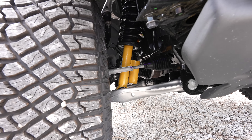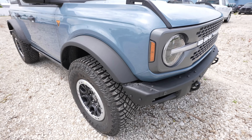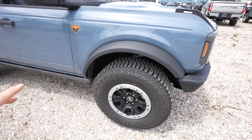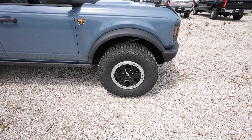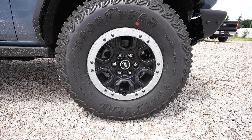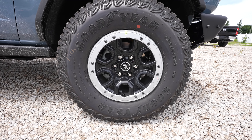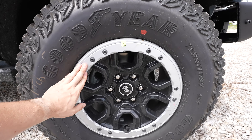Absolutely massive shocks with remote reservoirs in front and back. Oversized fender flares — with the Sasquatch package I believe it's a 2-inch level and then you get a 35-inch tall Goodyear Territory MT. The exact size is a 315-70R17, which translates to roughly a 35-inch tall tire. Then we have this black and machined simulated beadlock wheel right here.